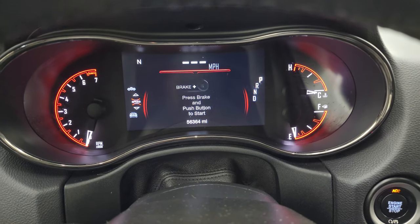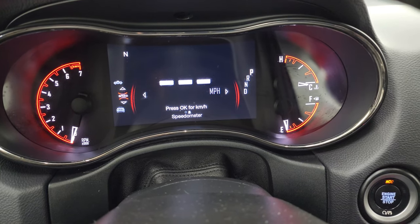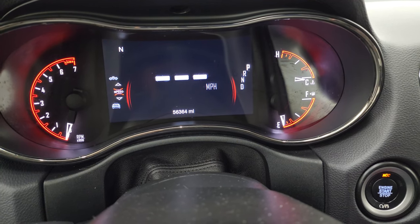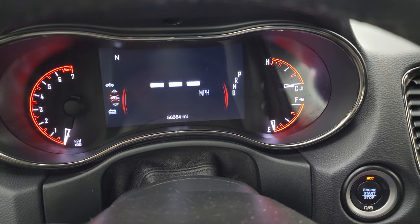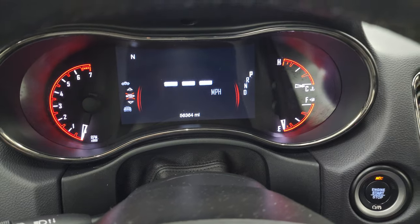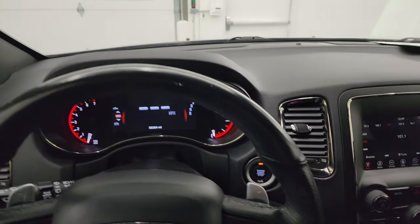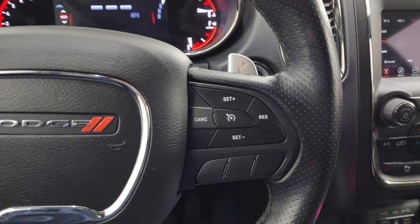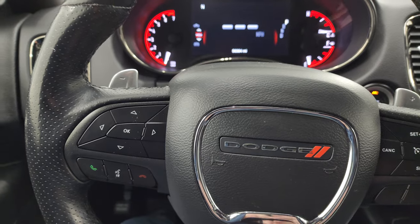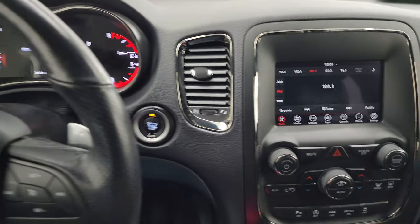You can see that this Durango has 56,364 miles. You do get that digital speedometer on the seven inch LCD display, and you also have a compass display — you can change those corners to read pretty much whatever you want. Comes with the leather wrapped steering wheel. On the right side you get cruise controls; on the left side you have Bluetooth and information center controls. The steering wheel is also heated.